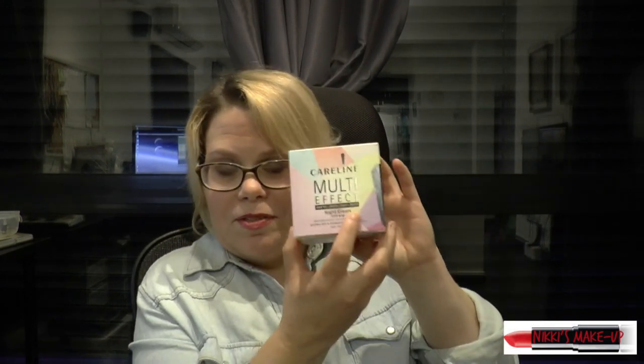I also got for my birthday the Carolina Multi Effect Night Cream. Now I've never used this brand before, so I'm not able to give quite the review yet. I'm going to keep using it, and in my next video I will try to give you my opinion on what I think about this night cream.